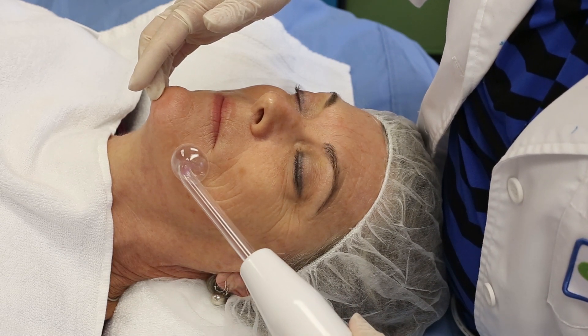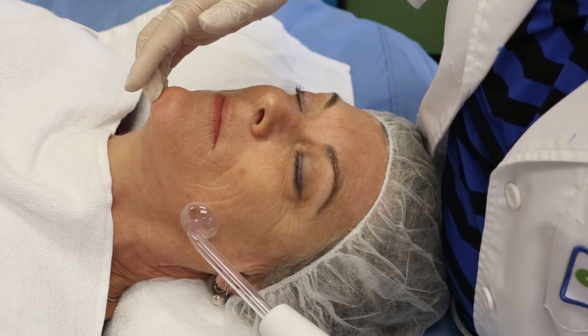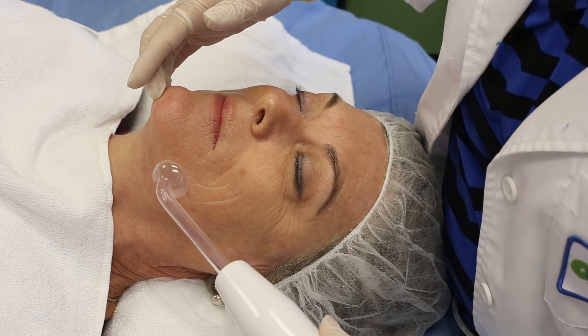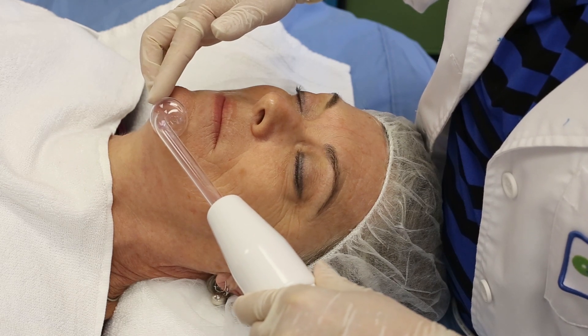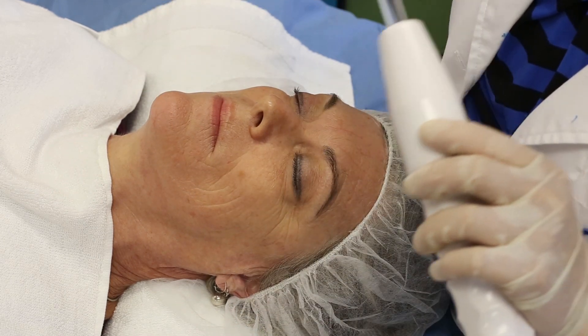You don't want to go any higher than one quarter inch off the skin because you can get too much of a sparking. When you go to remove it, you touch the electrode and remove the electrode from the skin.